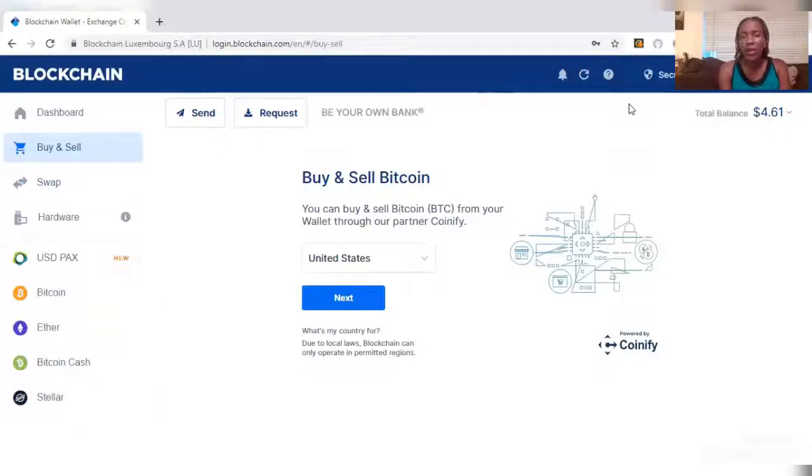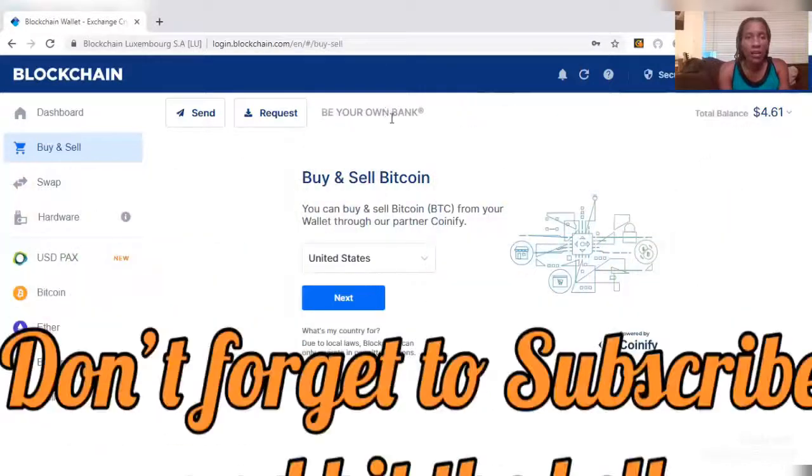I'll put that in a separate video where you can actually earn for learning by watching short videos. I will send you guys a link and you can actually earn Bitcoin or cryptocurrency for doing such.